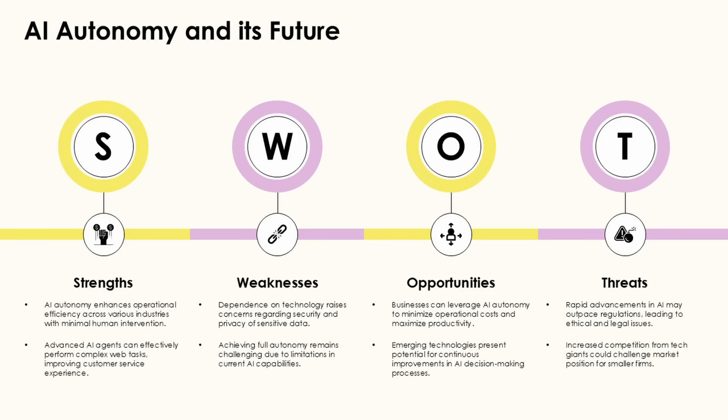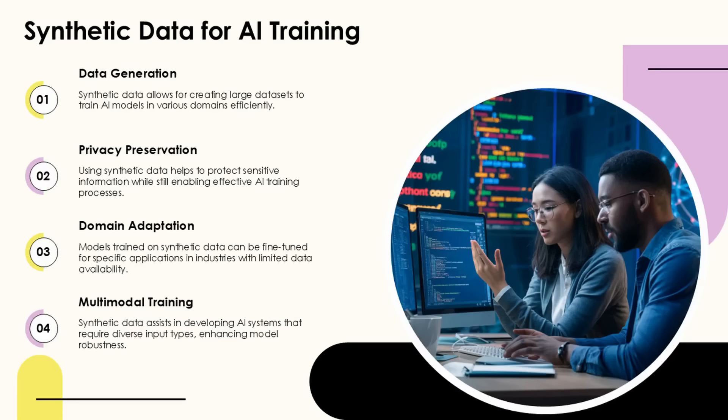Edge-enabled robots can continuously monitor their performance metrics and detect potential failures before they occur, allowing for proactive maintenance and improved reliability. By analyzing vibration patterns,